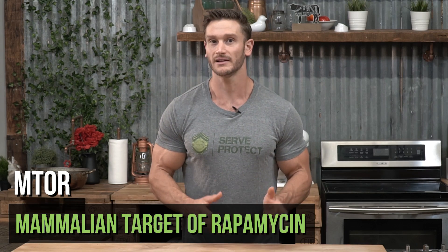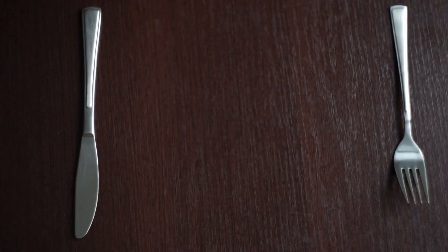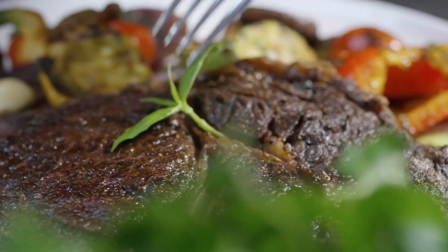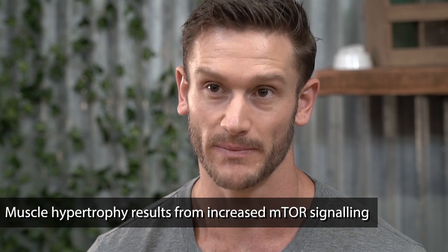IGF has other effects on muscle cells too. It actually stimulates what is called the mammalian target of rapamycin, also known as mTOR. You've probably heard of mTOR before. What it is, is a pathway that allows cells to utilize protein better. By turning the mTOR switch on, we're allowing the muscle cell to consume protein and utilize it to its maximum ability. So not only does IGF help make sure nutrients get to the cell, it also flips the master switch so the cell can grow from a more hormonal and enzymatic perspective.